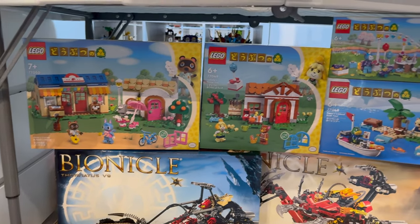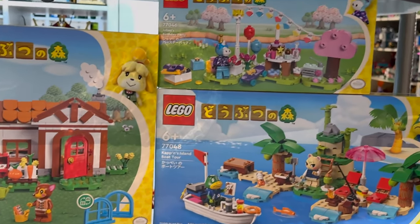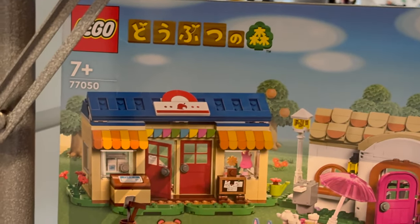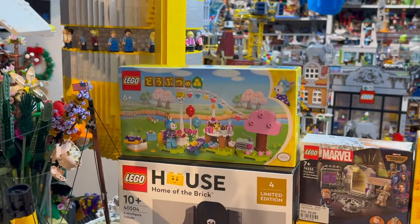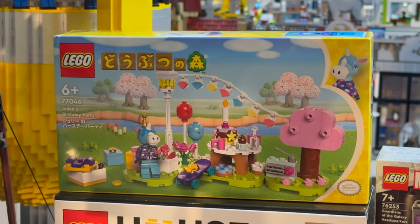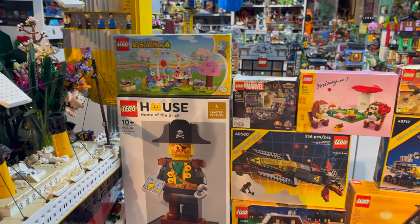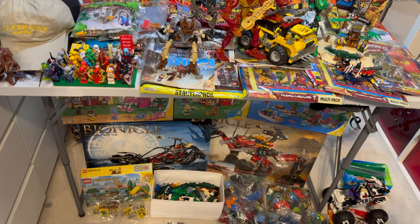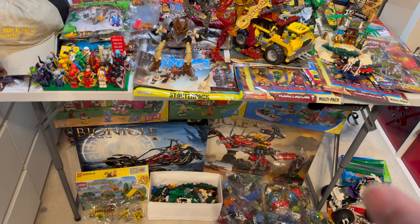Speaking of Japan exclusives, I actually have the entire wave of LEGO Animal Crossing in the Japan exclusive packaging. These I manually hand-packed and brought home because they are super special. I'm really excited to be able to offer these because they're in great condition, and you can only get this style of packaging in Japan, which is really special. For fans of Animal Crossing, these are available right now in the buy-it-now section, and I haven't even really charged that much above retail — pretty much just to cover my costs to buy them, pack them, and ship them home.